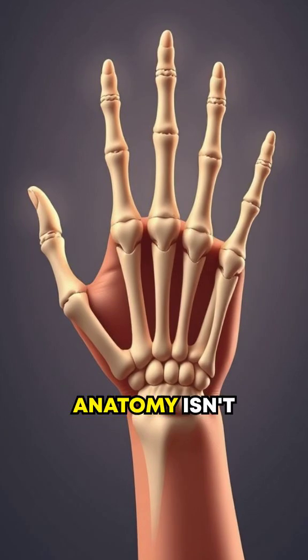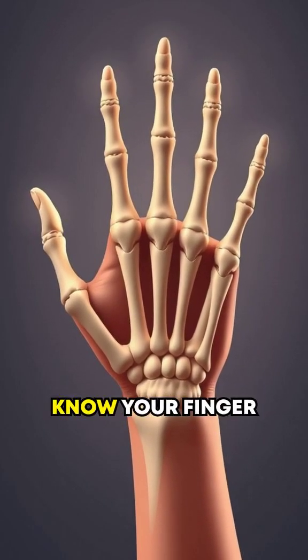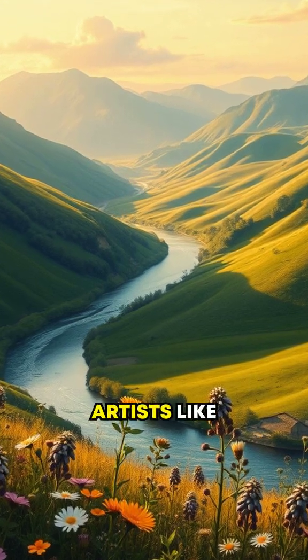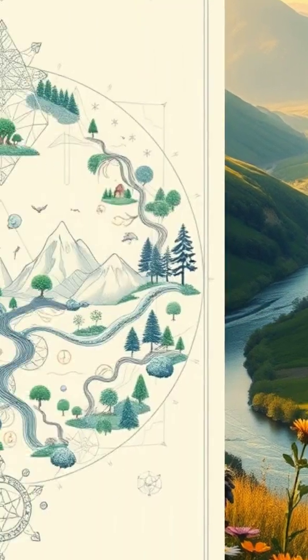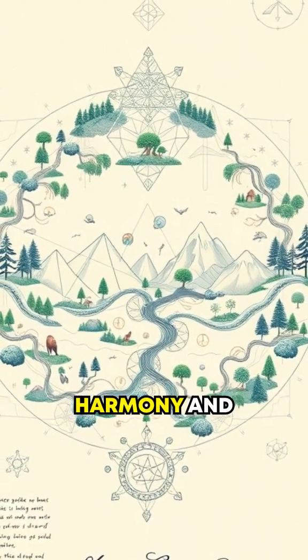Even human anatomy isn't exempt. Did you know your finger joints fit Fibonacci proportions? Artists like Leonardo da Vinci used the golden ratio to craft masterpieces. It's like nature's blueprint for harmony and balance.